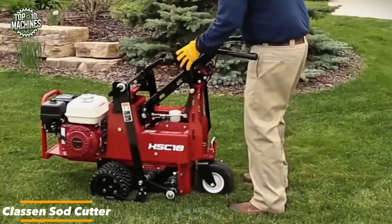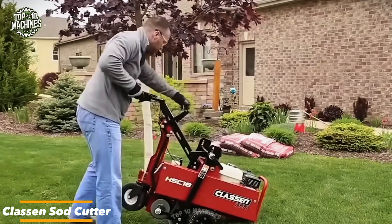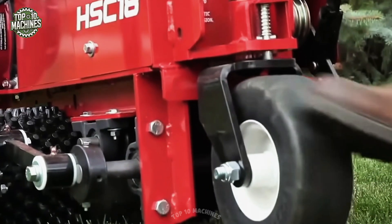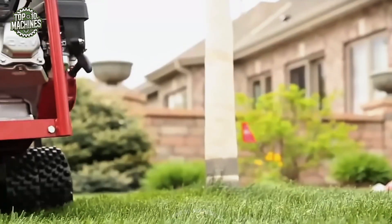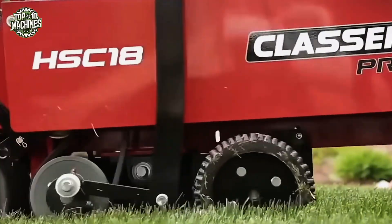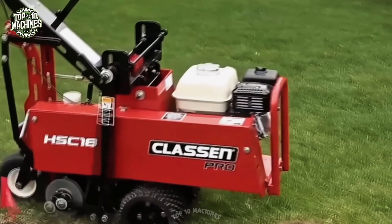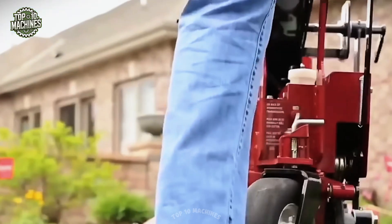The quickest and most efficient way to remove sod is with a Klassen sod cutter. This specialized machine slices through turf cleanly, whether you're cutting in straight lines or curves. Its compact size and easy handling make it perfect for tight areas, saving you hours of manual labor while delivering smooth, professional results.